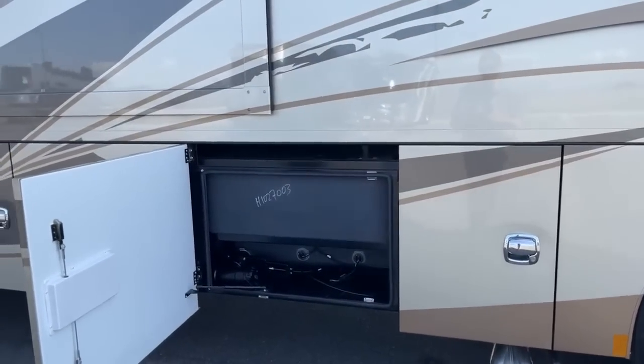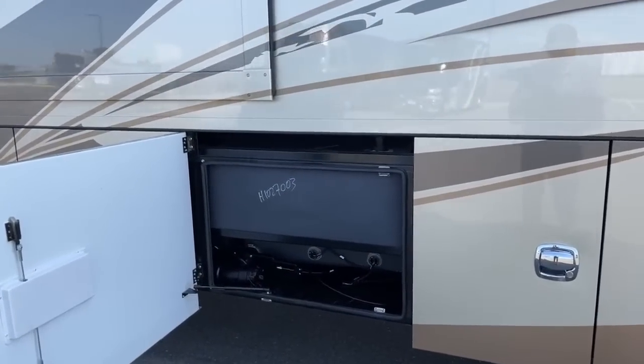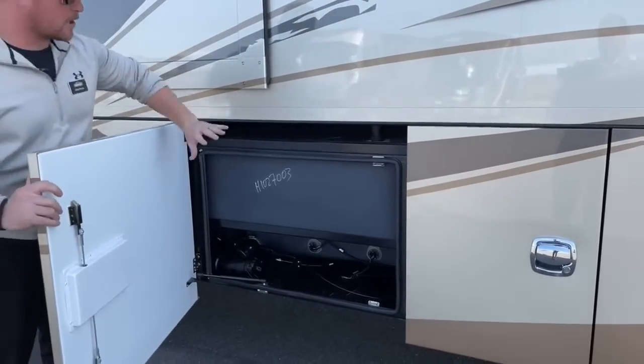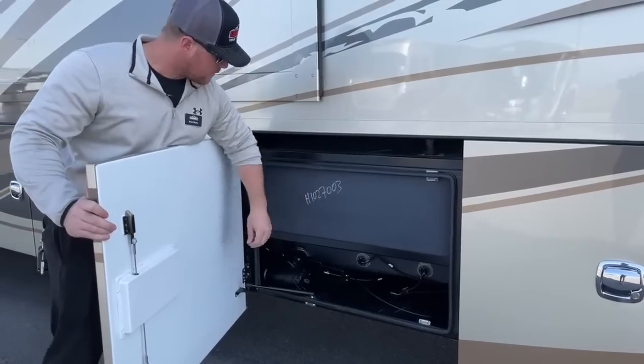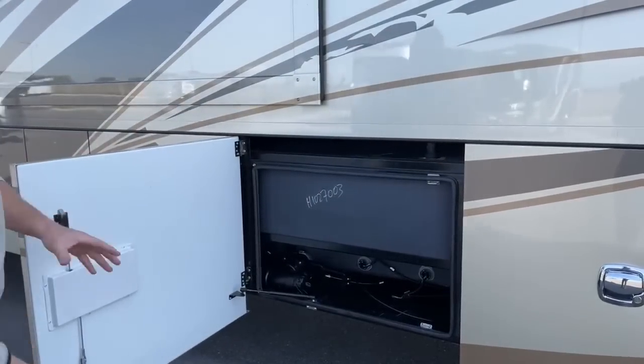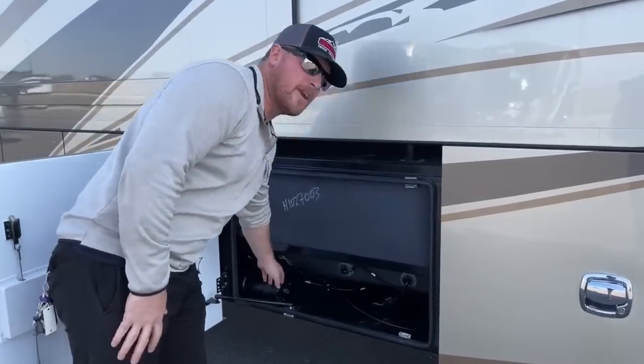This coach comes standard with 150 gallons of fresh water, then 75 gallons of gray and 75 gallons of black water — nice big tank capacities, especially for boondockers who want to stay off-grid a little longer without having to refill. This bay here is our gray tank, and the next one is our black tank.